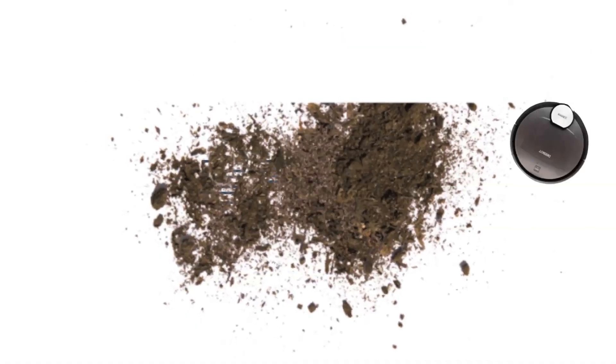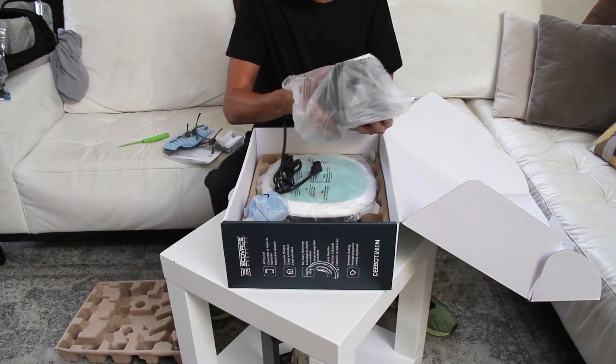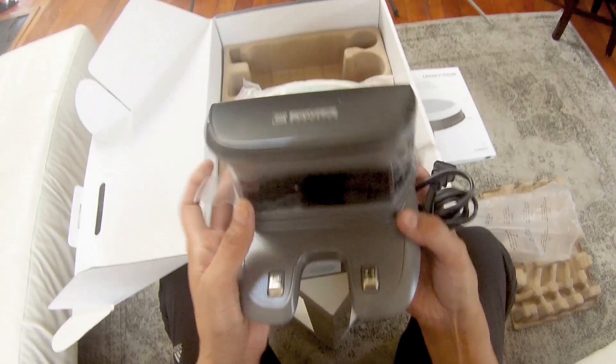One more thing before you welcome your robotic vacuum cleaner into your house, and that is its home. Every robotic vacuum cleaner comes with a charging dock, and that's where it returns to power its battery, recharge itself, and be ready the next time. As such, it's pretty important that it finds its way back home.